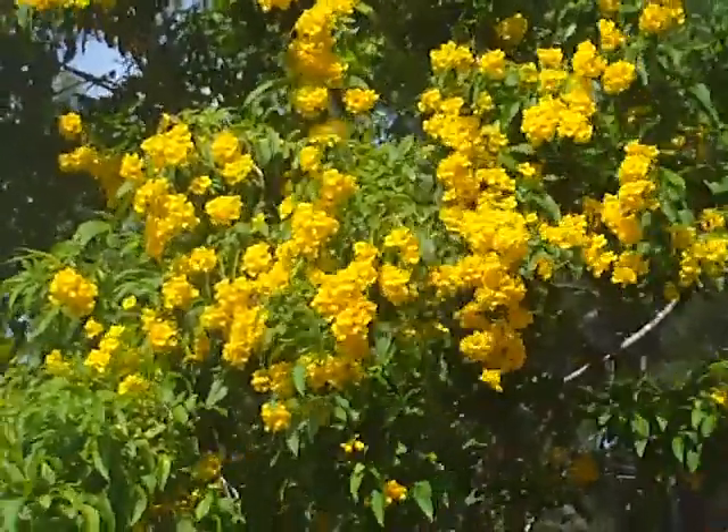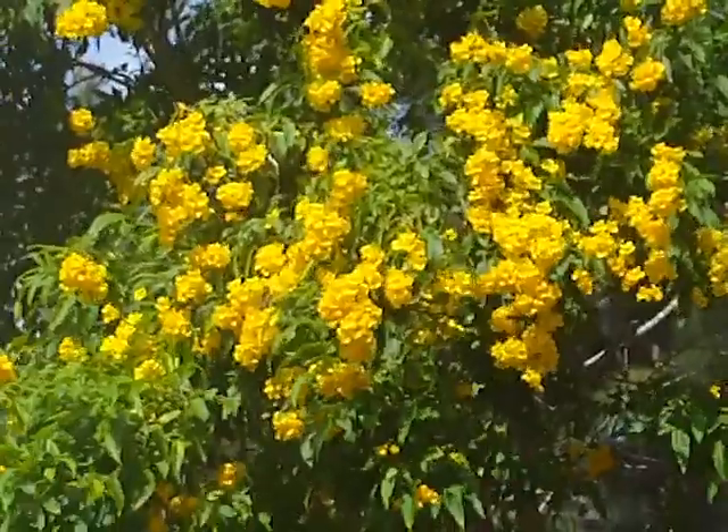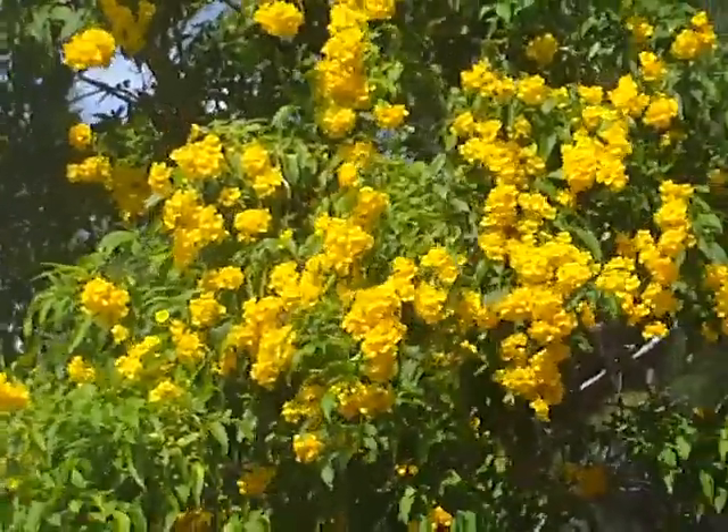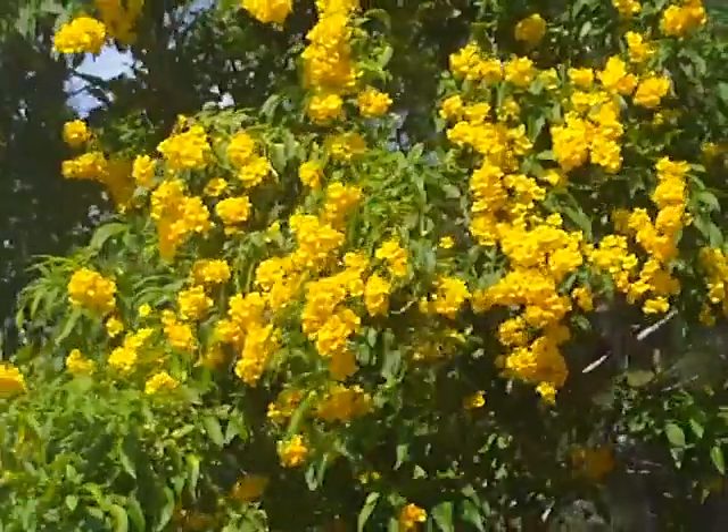Tecoma stans, yellow elder. It's a heavy bloomer in the fall, early winter, sporadic bloomer throughout the rest of the year, a little heavier in the spring.